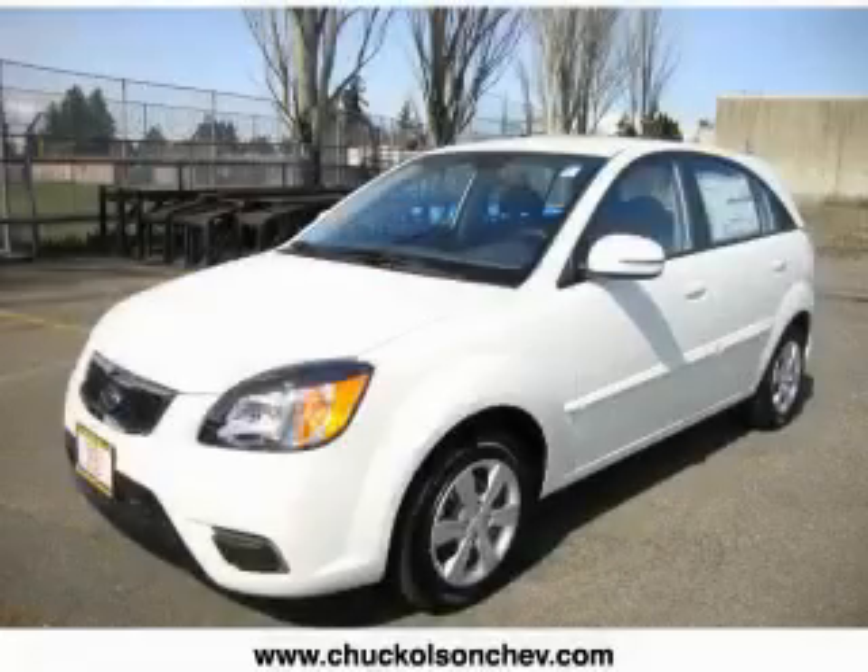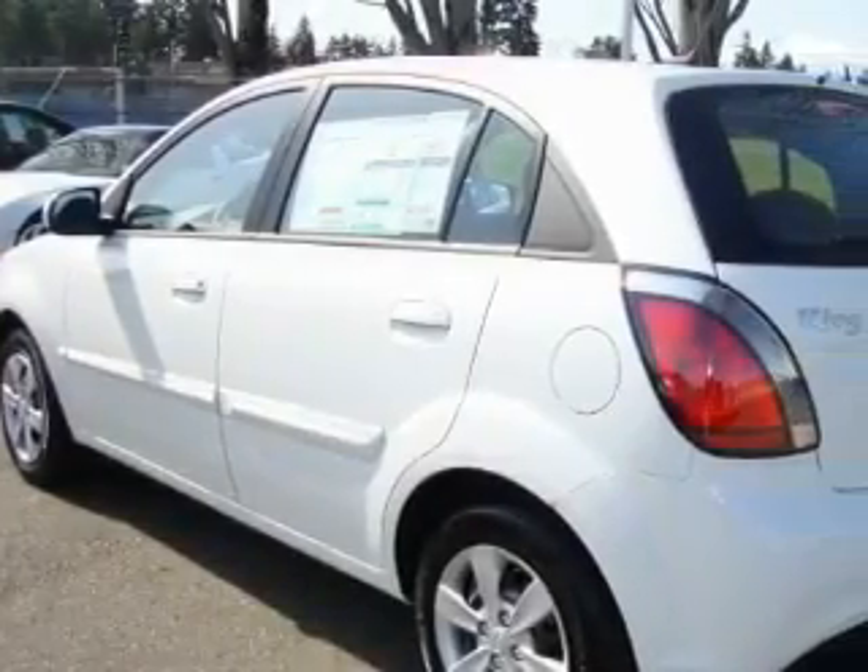This is a brand new 2010 Kia Rio. It has a 1.6 liter four-cylinder engine and an automatic transmission.